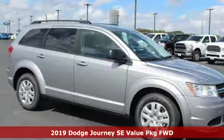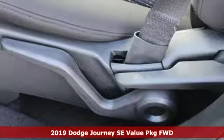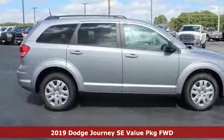Here's a new 2019 Dodge Journey. Your day may be like every other day, but with Journey, it doesn't have to feel like it.